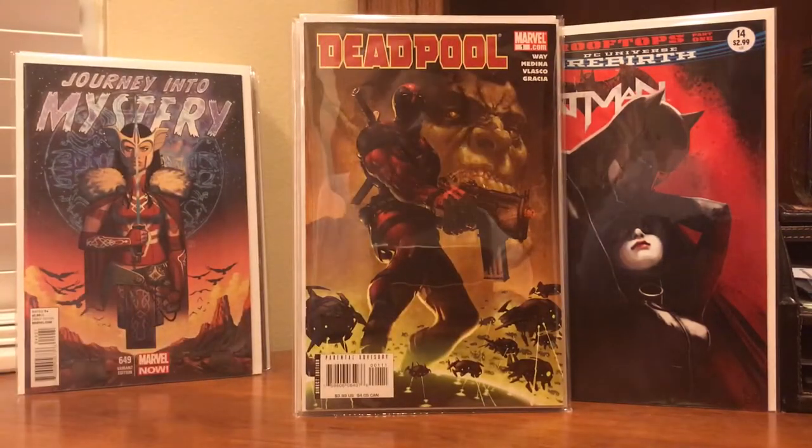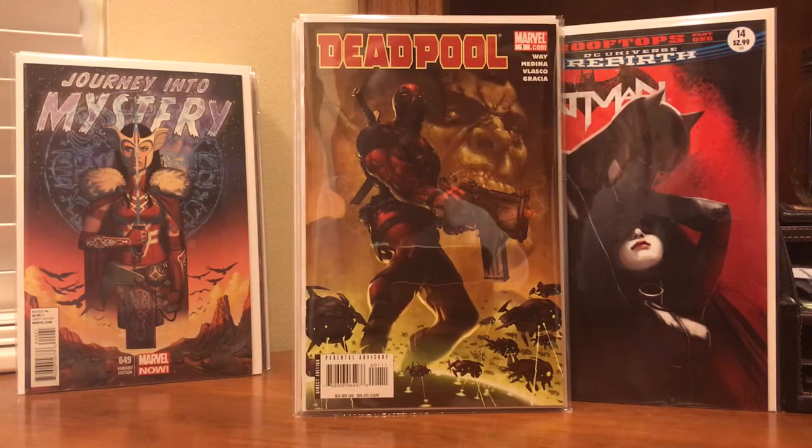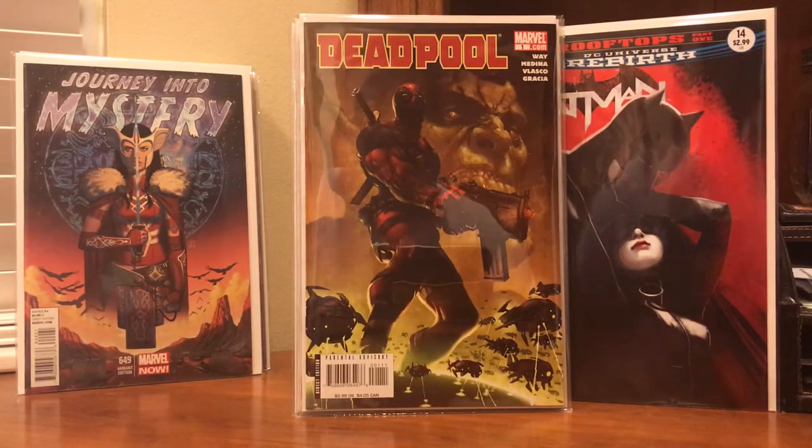Picked up a gorgeous Deadpool number one Korean cover. Just a gorgeous cover. Clinton Crane has got a little bit of a buzz right now, so I thought I'd join the hype.